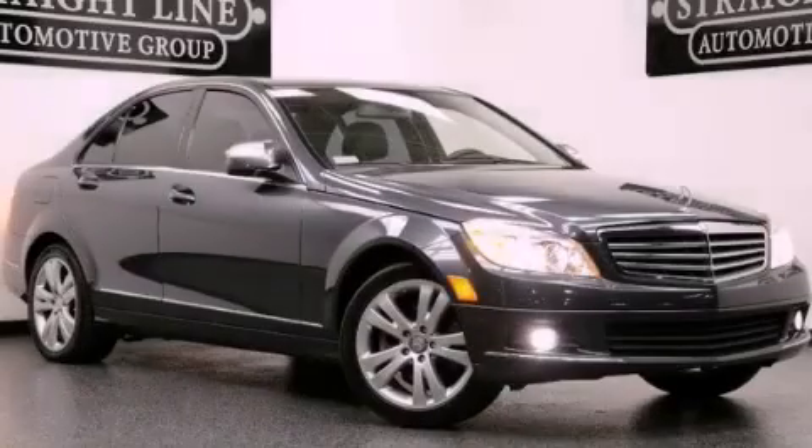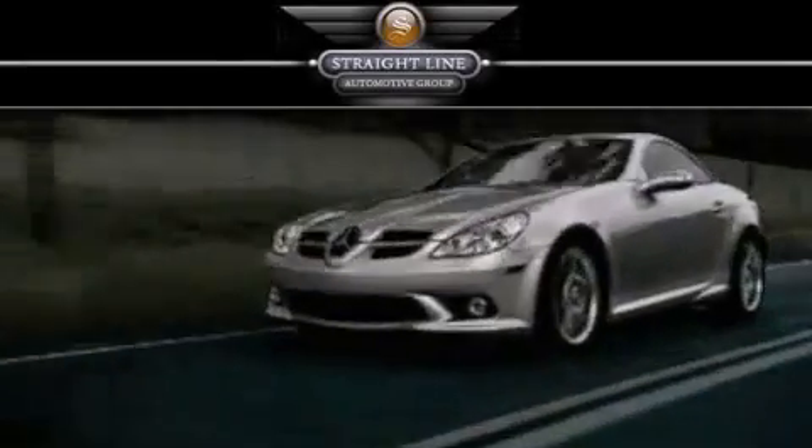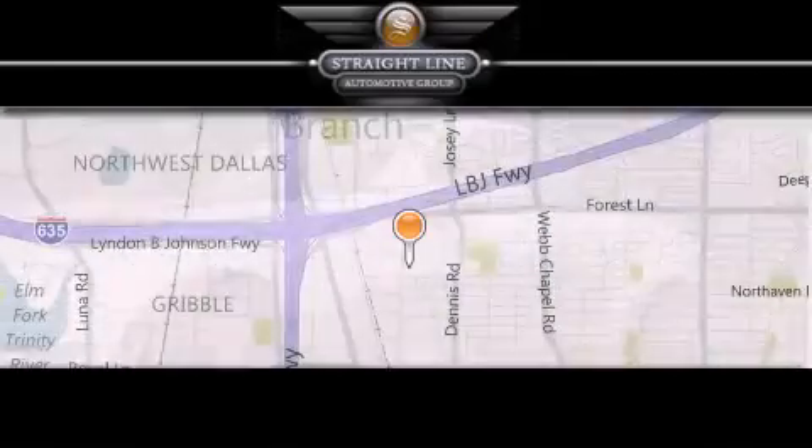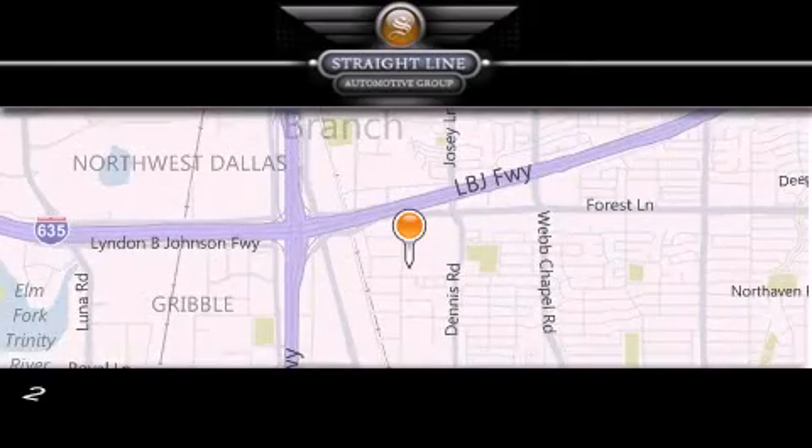Contact us today to arrange your test drive. Straight Line Automotive Group is located at 2727 North Haven Road in Dallas. Our goal is to exceed all of your expectations to ensure that you'll return for future visits.